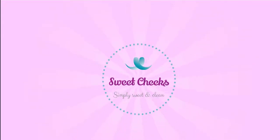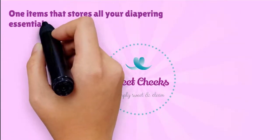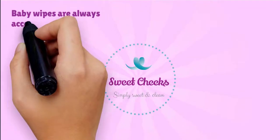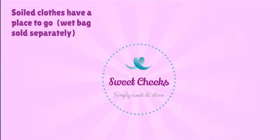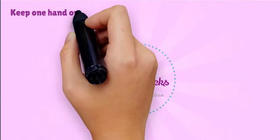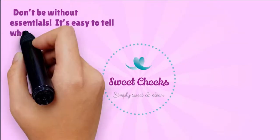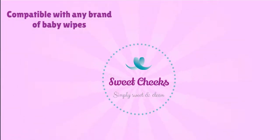Simplify with a Sweet Cheeks Diaper Changing Clutch — one item that stores all your diapering essentials. Items stay organized. Baby wipes are always accessible, even when closed. Soiled clothes have a place to go. Keep one hand on wiggly baby at all times. Don't be without essentials. It's easy to tell when items need to be reloaded. Compatible with any brand of baby wipes.